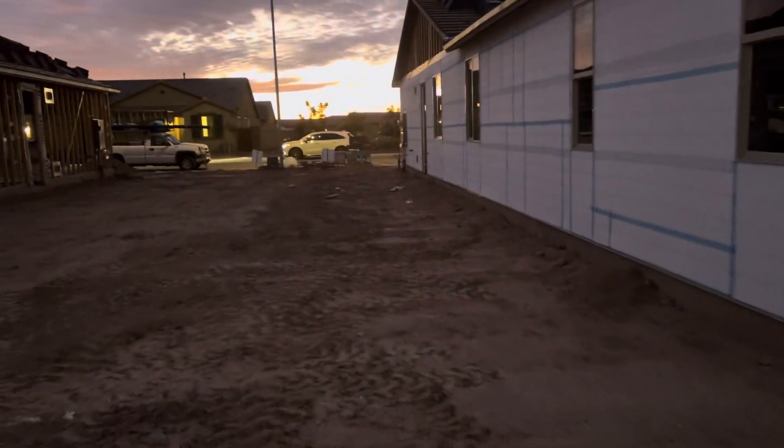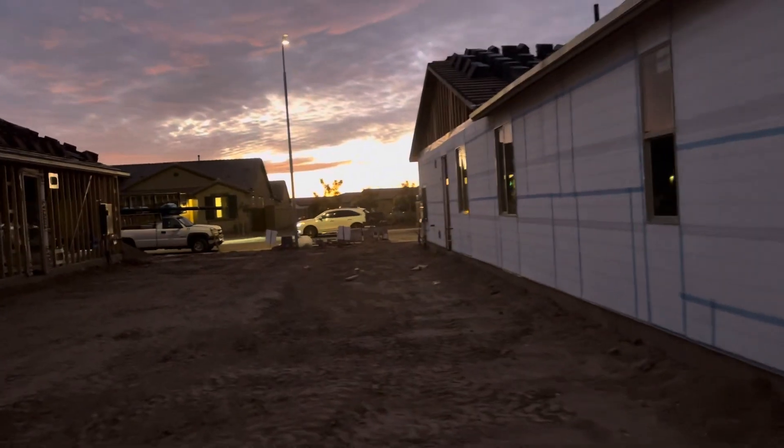This home will be ready in March. I will send you all the information. Bye!